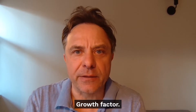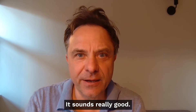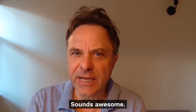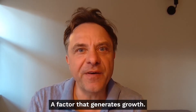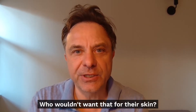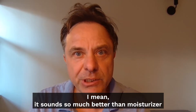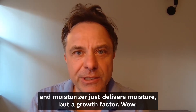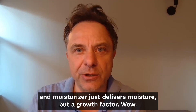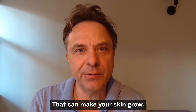Growth factor - it sounds really good, sounds awesome. A factor that generates growth - who wouldn't want that for their skin? It sounds so much better than moisturizer. A moisturizer just delivers moisture, but a growth factor? Wow, that can make your skin grow.